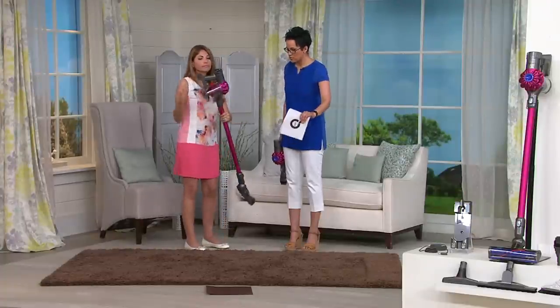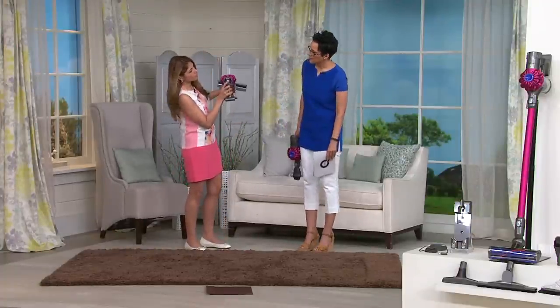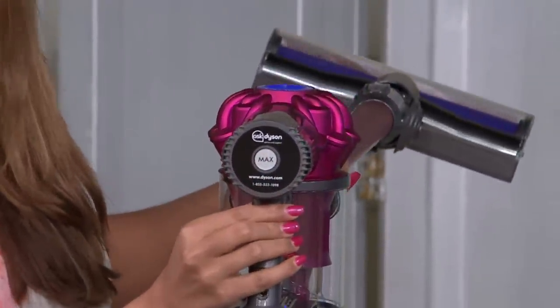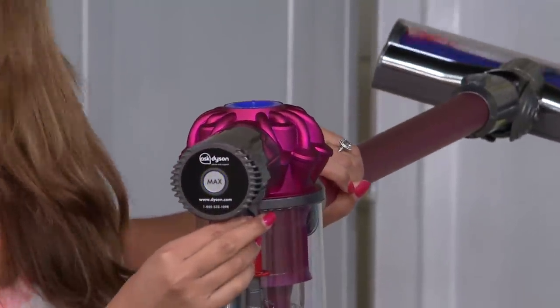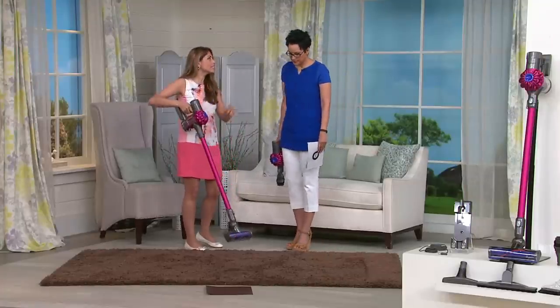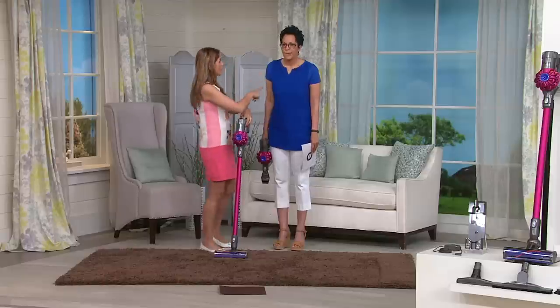There are two speeds. You have high mode, which is on right now, and then max mode for that extra boost when you need it. For the majority of the time you'll only need high mode, which gives you 20 minutes of runtime, and you can clean carpets on it.